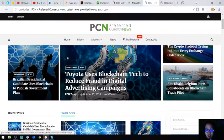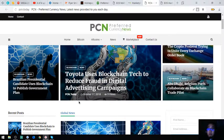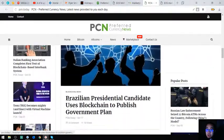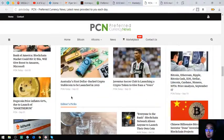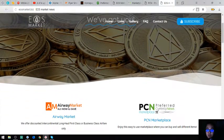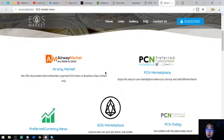The next website is PCN.today, a news website that is updated daily. They have news editors and lots of articles to read — it's a really nice website. And of course there's EOSmarket.biz, which is also a very nice website because it gives you all the links to the websites mentioned.